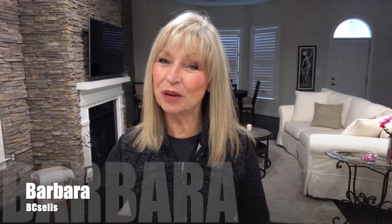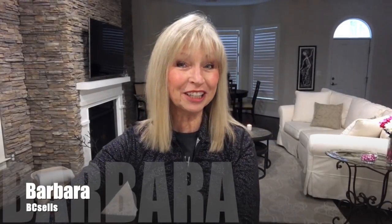Perfect timing — I have a Stitch Fix and it is a rainy, dreary day today, so what better way to lift my spirits than to do an unboxing and a try-on. Hi everyone, I'm Barbara. Welcome to my channel, welcome to my home, and welcome to a Stitch Fix unboxing and try-on.